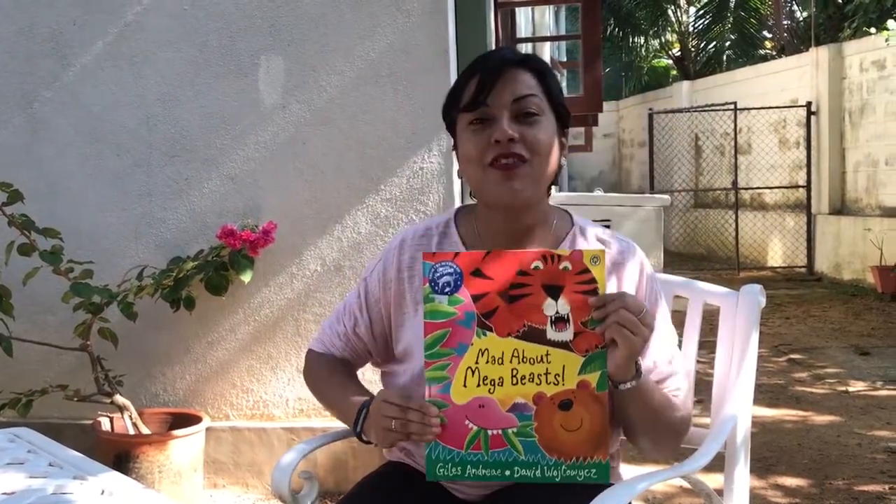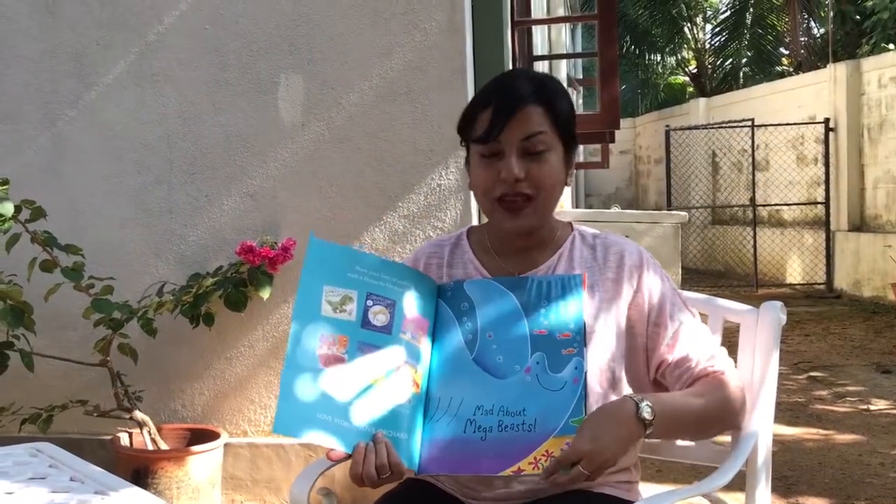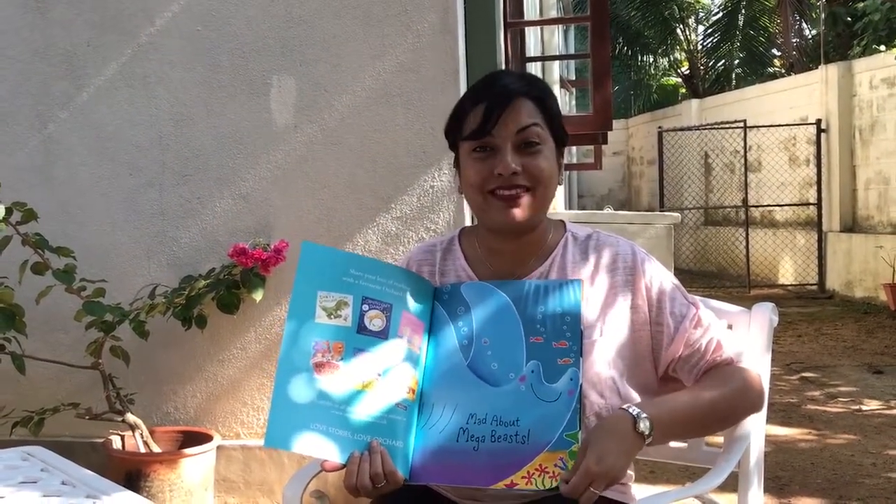They've got lots of lovely pictures, so let's take a look at the story now. Mad About Mega Beasts.